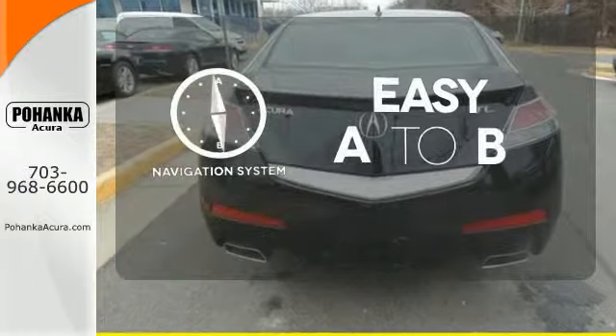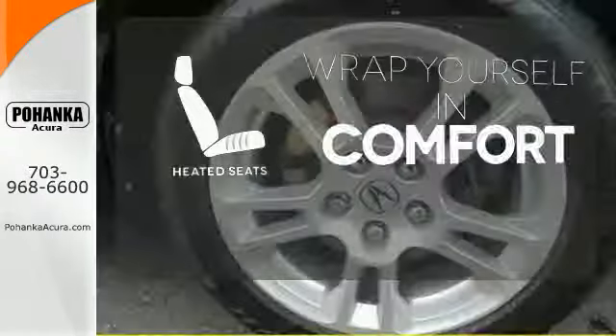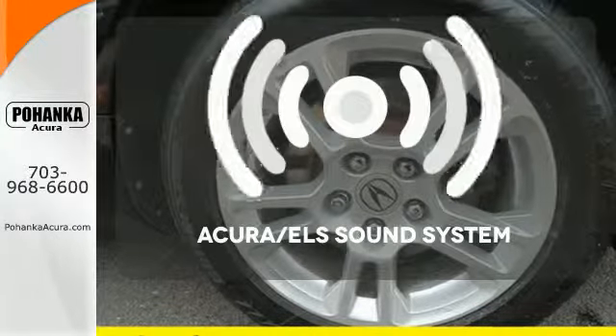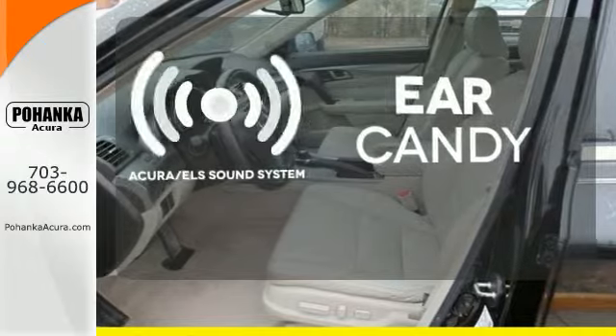Feel confident getting from point A to point B with the navigation system. Ward off the chills with heated seats. The Acura ELS sound system gives you a rich listening experience.